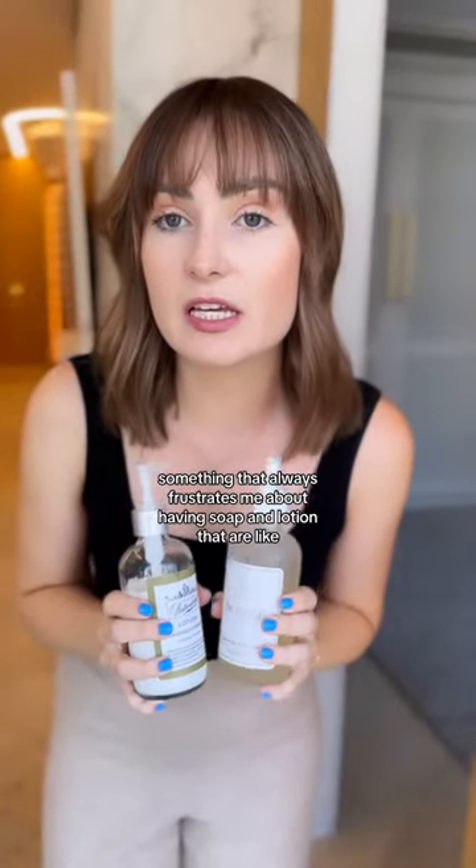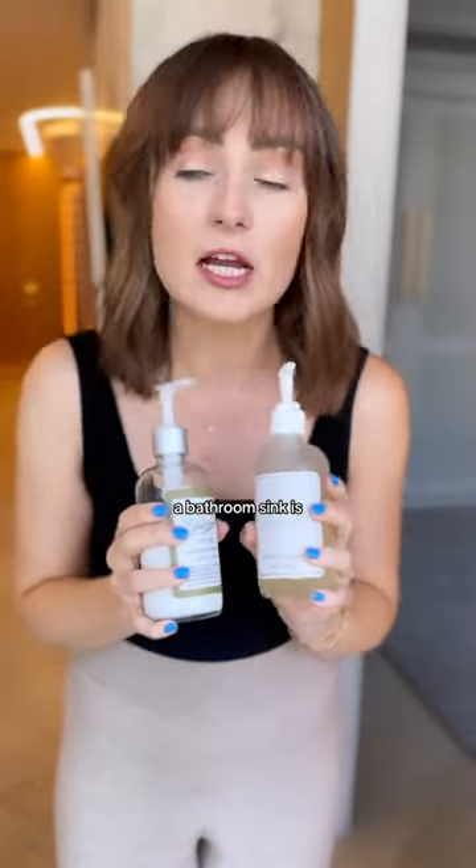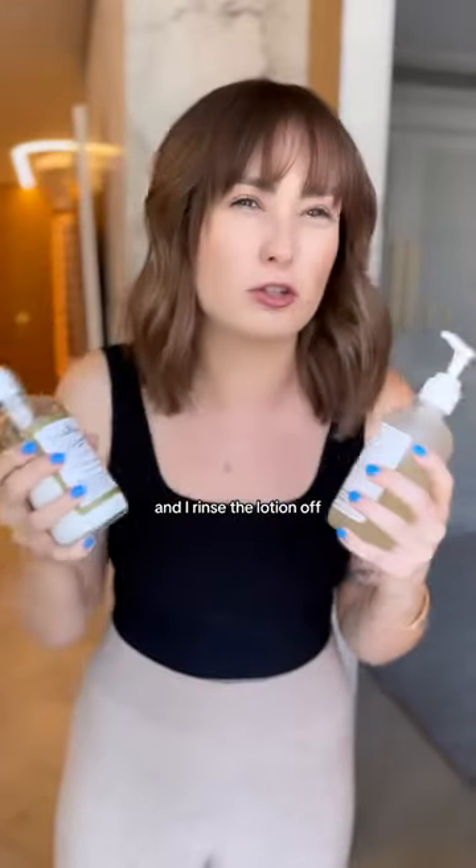As a blind person, something that always frustrates me about having soap and lotion next to each other at the bathroom sink is I never know which one is which. So frequently I end up putting the lotion on my hands, then rinse it off and it's like this weird texture. It never works, right?